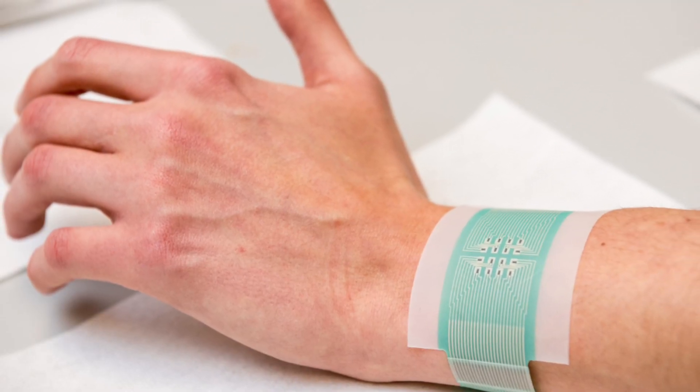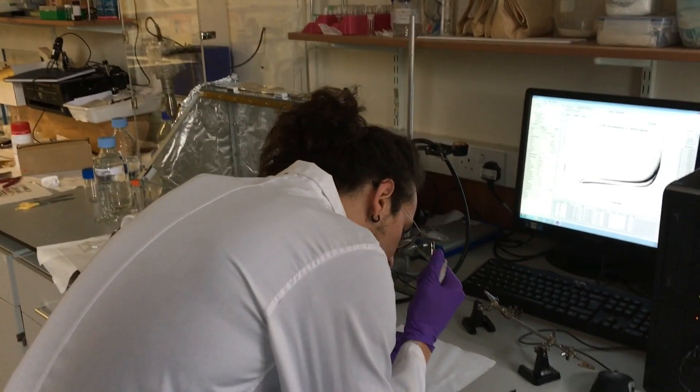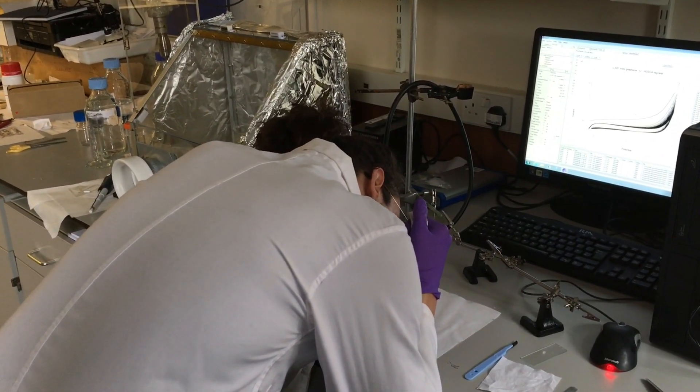My project aims to create and develop a trans-thermal patch that is able to extract glucose through preferential pathways — the hair follicles — by applying a small current on the surface of the skin. This current goes into the interstitial fluid and extracts glucose, which is then collected in a gel and analyzed by the sensor.